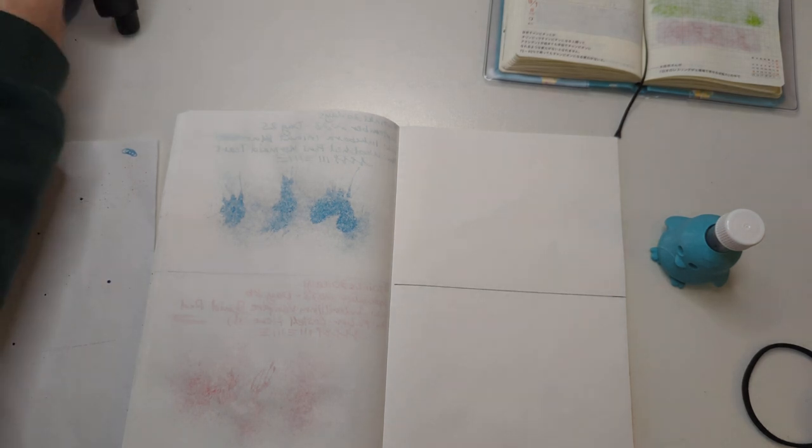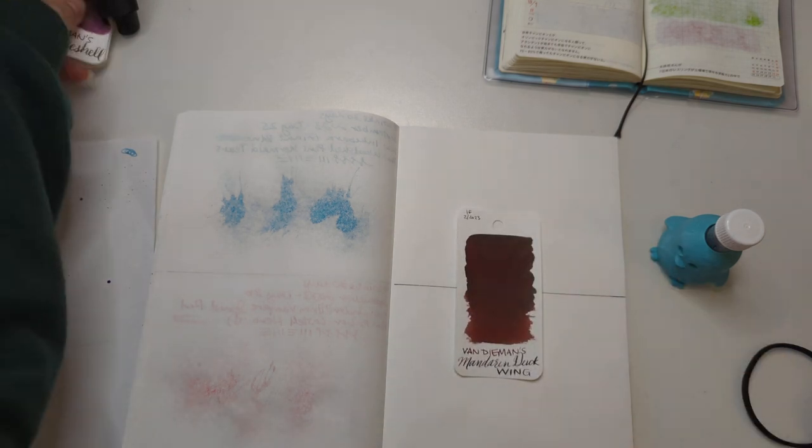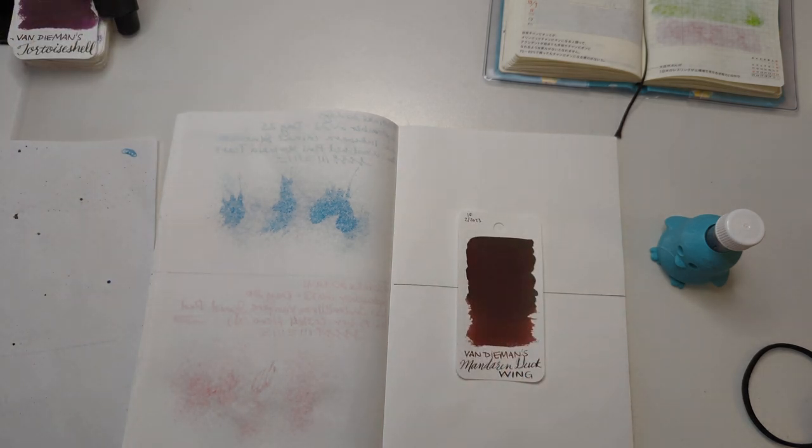Let's find that in the stack. Wow, that was quick. Interesting — it reminds me a bit of Writer's Blood but perhaps a little browner. That's a word, right?